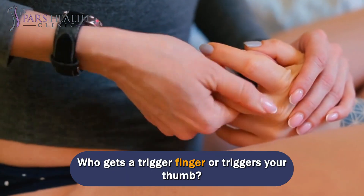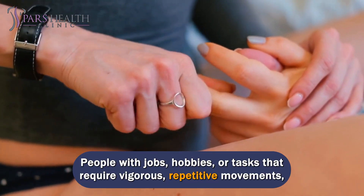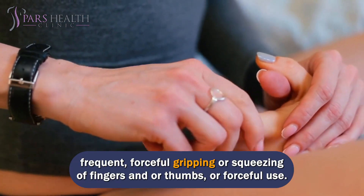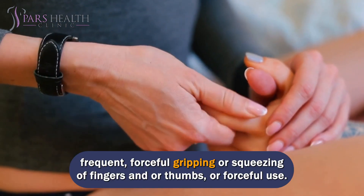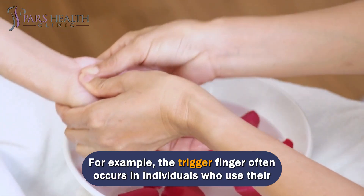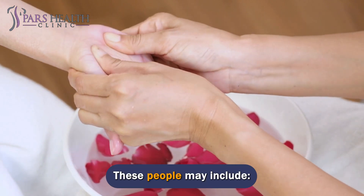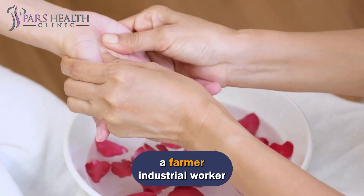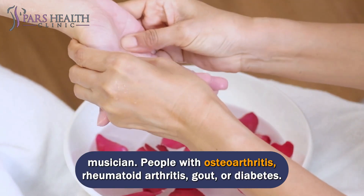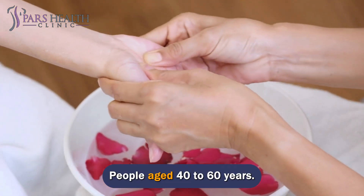Trigger finger or thumb is more common in people with jobs, hobbies, or tasks that require vigorous repetitive movements, frequent forceful gripping or squeezing of fingers and thumbs, or forceful use. For example, it often occurs in individuals such as farmers, industrial workers, and musicians, as well as people with osteoarthritis, rheumatoid arthritis, gout, or diabetes, and people aged 40 to 60 years.